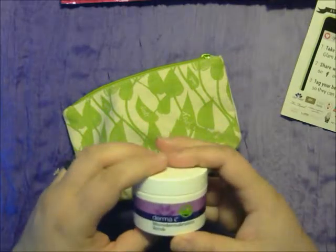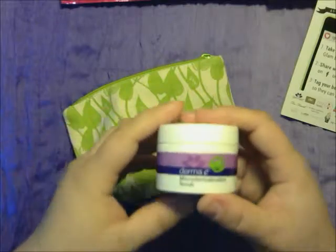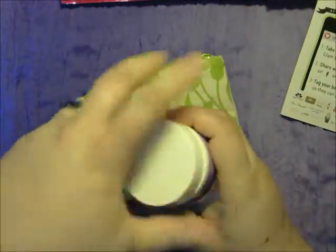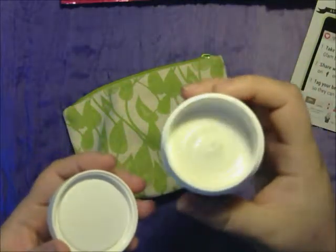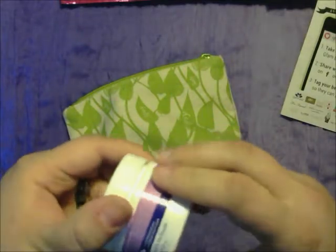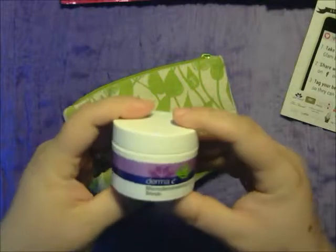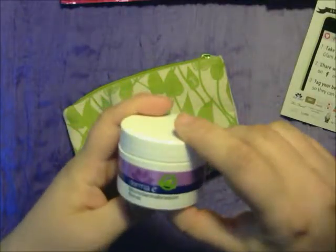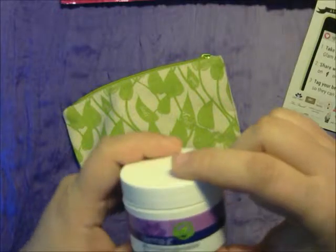The second thing we have here is Derma E Micro Abrasion Scrub. It smells kind of lemony — kind of like lemongrass. It's a good sized sample; it's one ounce. It is cruelty-free, paraffin-free, and 100% vegan.